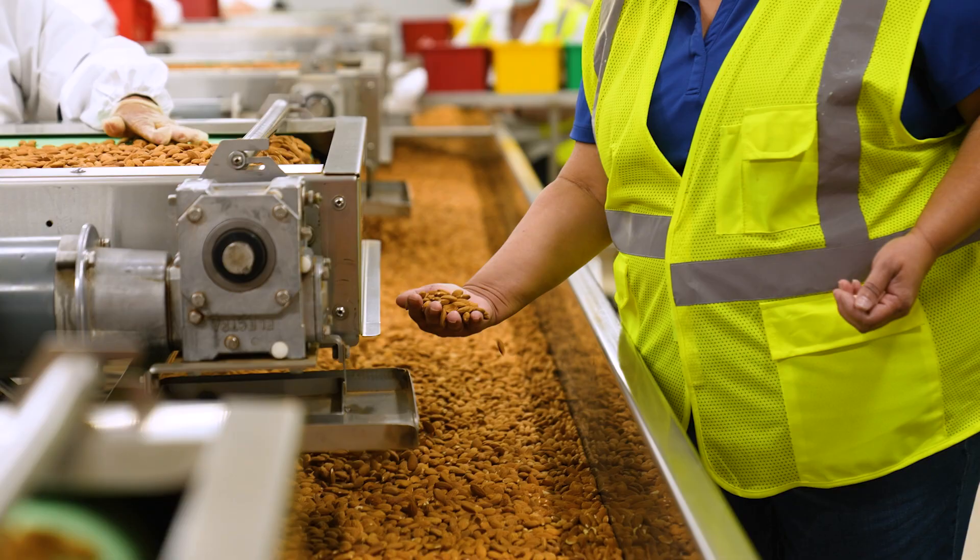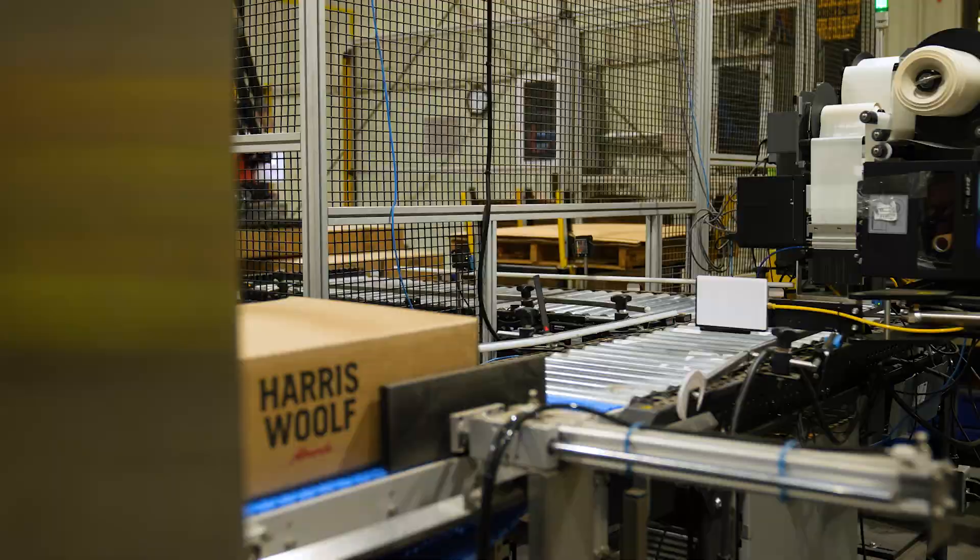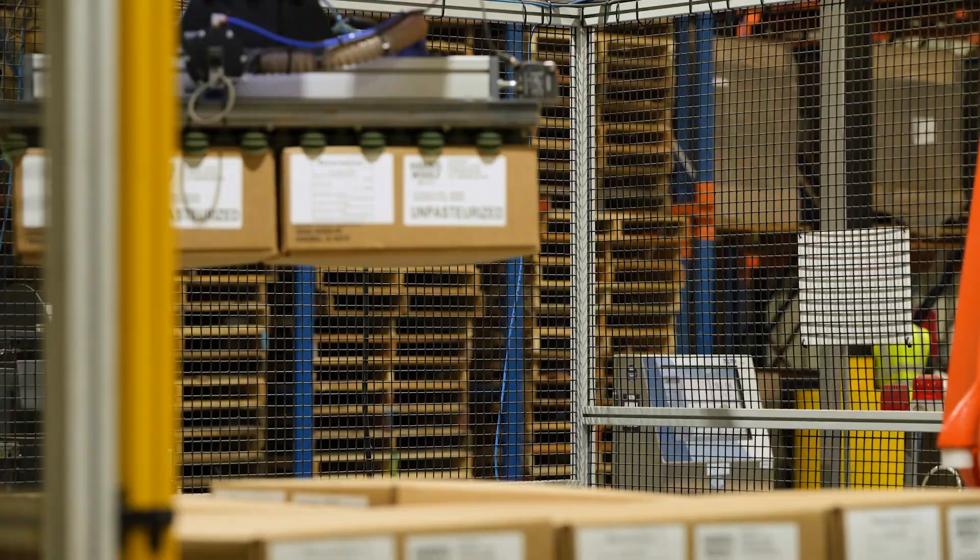Most of the almonds are grown here in California. There are quality attributes that we have to check. We do those tests to make sure that the product is safe for consumption, because from here it leaves throughout the world.